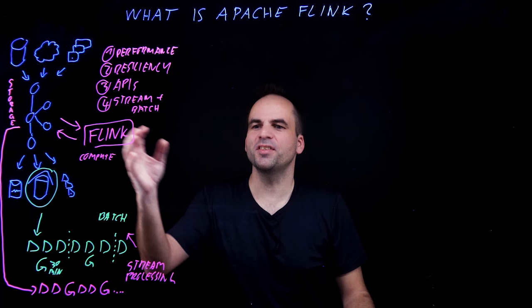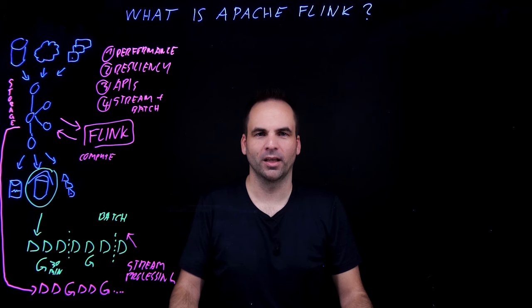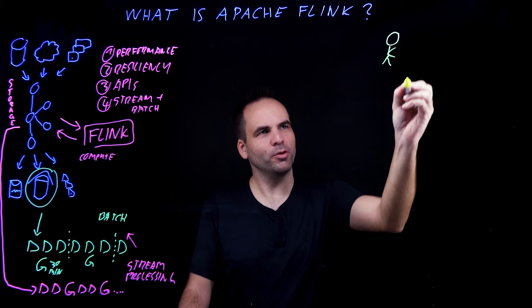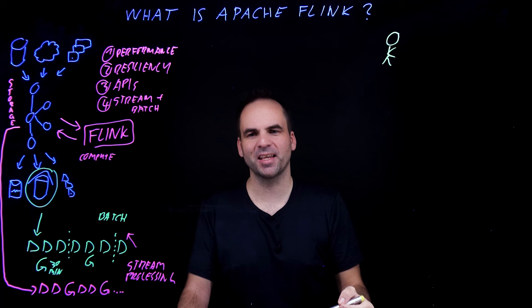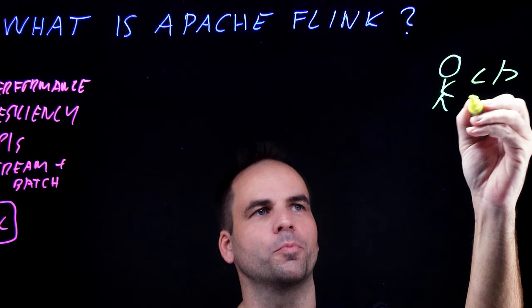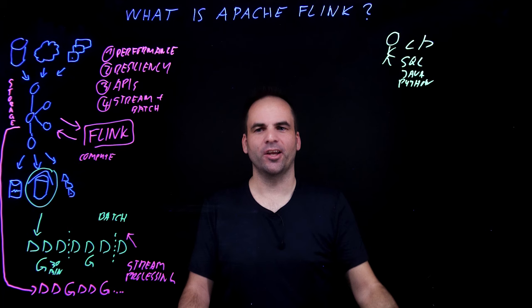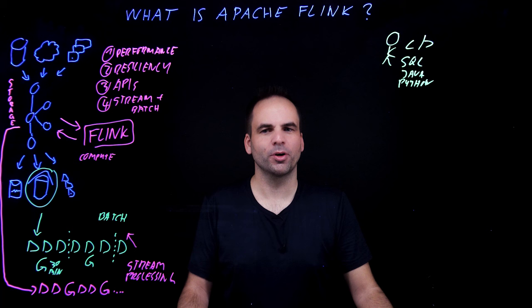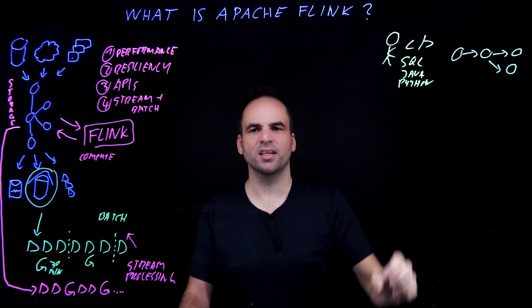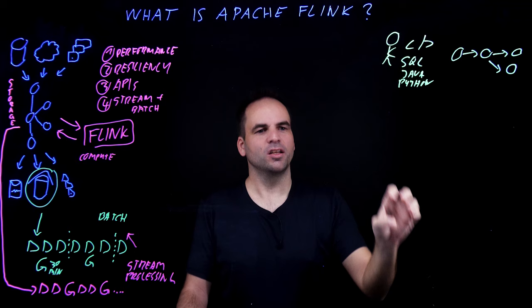Now you have seen how powerful Apache Flink is, especially in combination with Apache Kafka. Let's take a look into Flink's architecture from the developer perspective. Let's say we want to build a ride-sharing app — this is perfect for stream processing because it's not just about real-time and scale, but also about correlating data from different sources. The Flink developer writes code with one of the different Flink APIs — SQL, Java, or Python. Your Flink application gets translated into a job graph, which is a data processing pipeline with each node representing a step in the processing logic. Multiple streams can be processed in parallel, which is important for maintaining scalability.